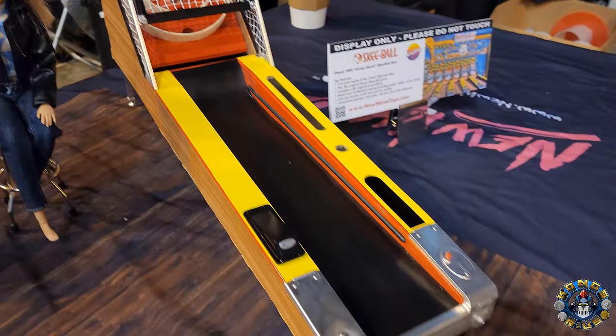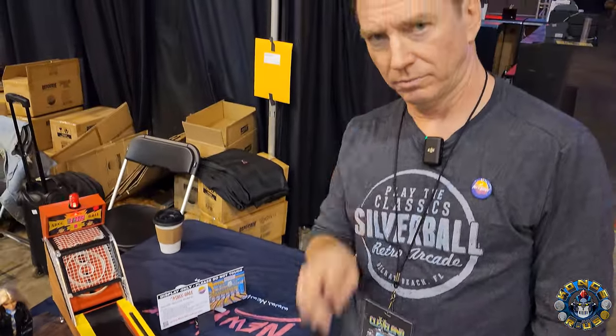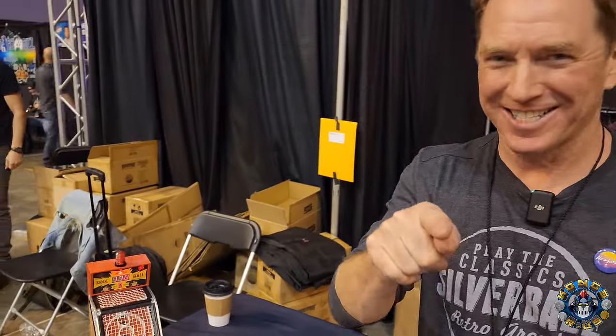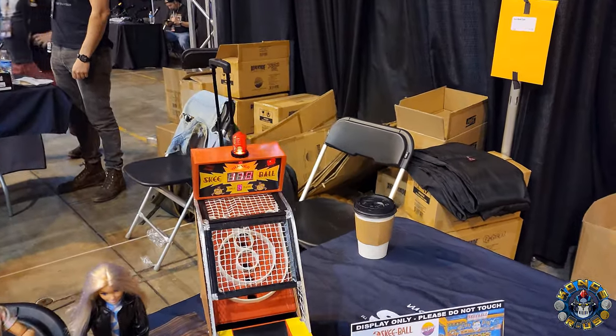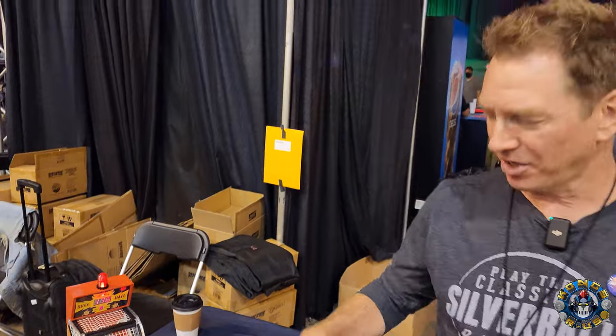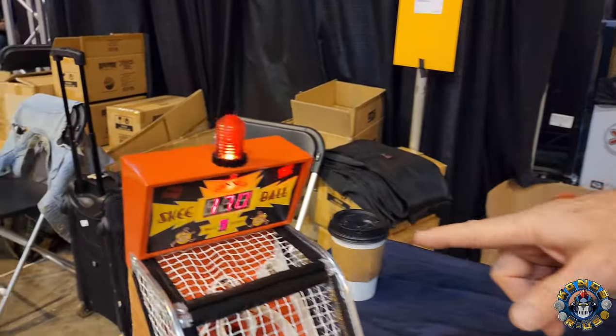I am here at the New Wave Toys booth looking at the prototype Skee-Ball with Peter from New Wave Toys. We're talking about Skee-Ball. You worked on this prototype Skee-Ball - can you tell me about this? This is your project, right? Yeah, so this is a 1:6-scale classic Skee-Ball project.